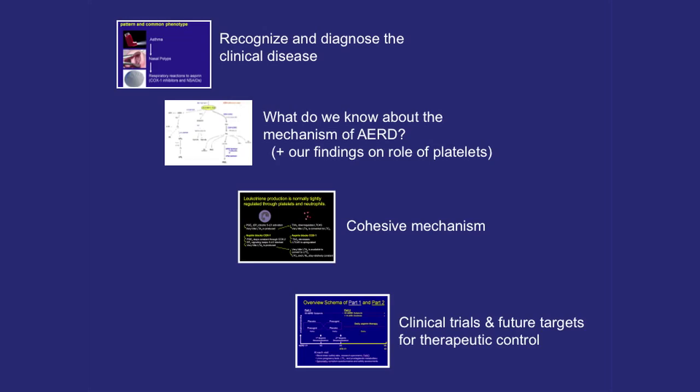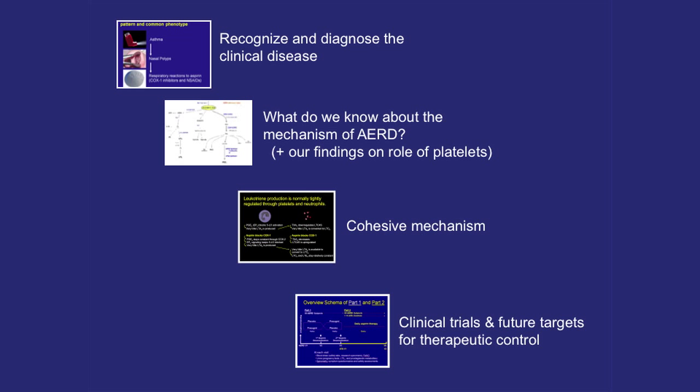For no particularly obvious reason, I seem to have decided to dedicate my life's work to the diagnosis, treatment, and understanding of AERD — which may have been a poor career choice, since it's pretty hard to diagnose, sometimes risky to do so, our treatments don't work very well, and nobody understands anything about the disease. That said, there's a lot of wide-open stuff to learn.